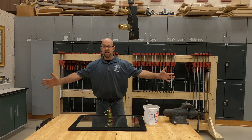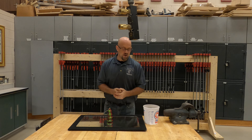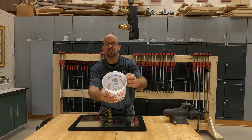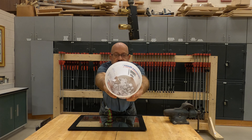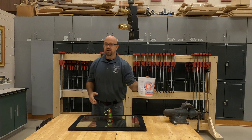Hi, Mr. C here. Today is the second giveaway of the turning ornament for you guys. I have inside here, as you can see, all the entries, and to make it fair I'm going to go ahead and shake these up.